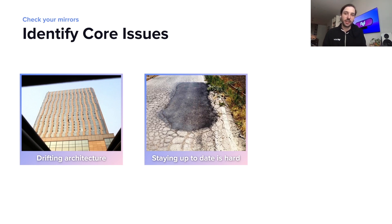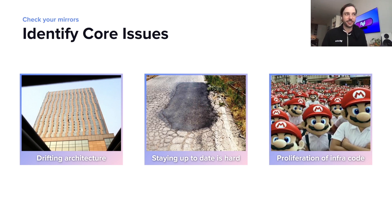We didn't really have a solution to updating people's service template code once they've generated their service. But also things like their dependencies were also hard to stay up to date. Even our team struggled with staying up to date on the latest Webpack things. So the end result was that we would update something, but there would still be a number of other issues, and then we would be in this constant cycle of being behind on our updates. And then this also led to another issue with a proliferation of infrastructure code.